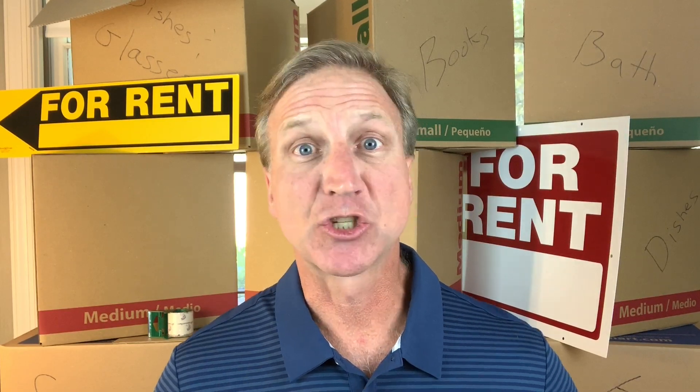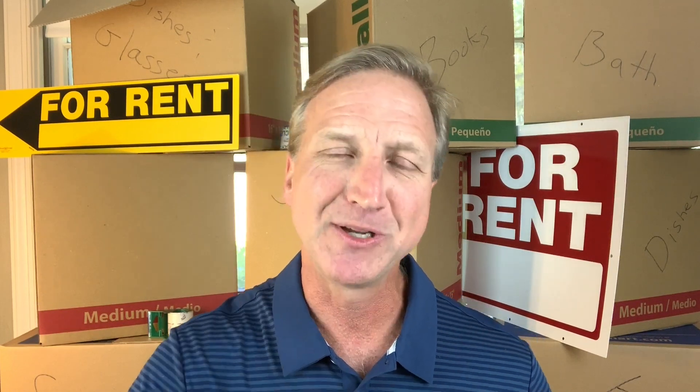Hi, this is Greg with Tenant Tag. It's Thursday, sunny in Florida. Hope everybody had a great Mother's Day weekend. We are here to give you some helpful information so you have a better rental experience. If you like what you see, please subscribe below.